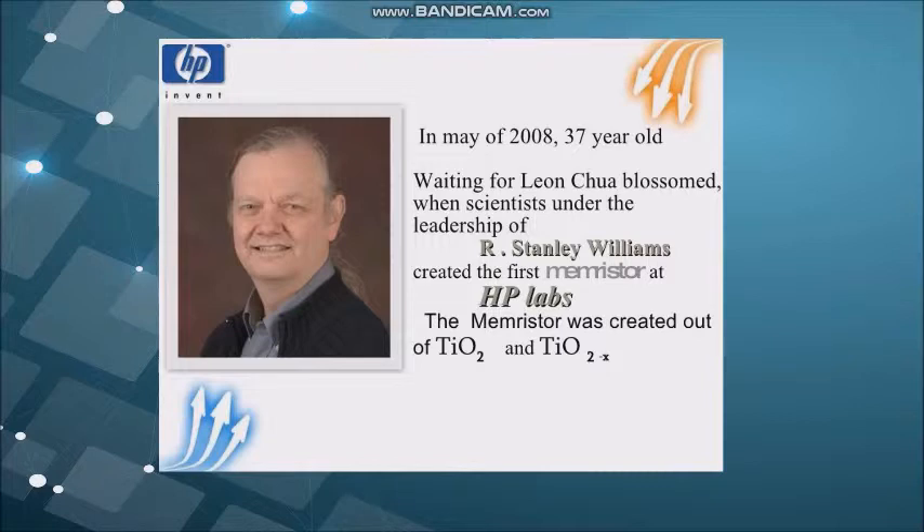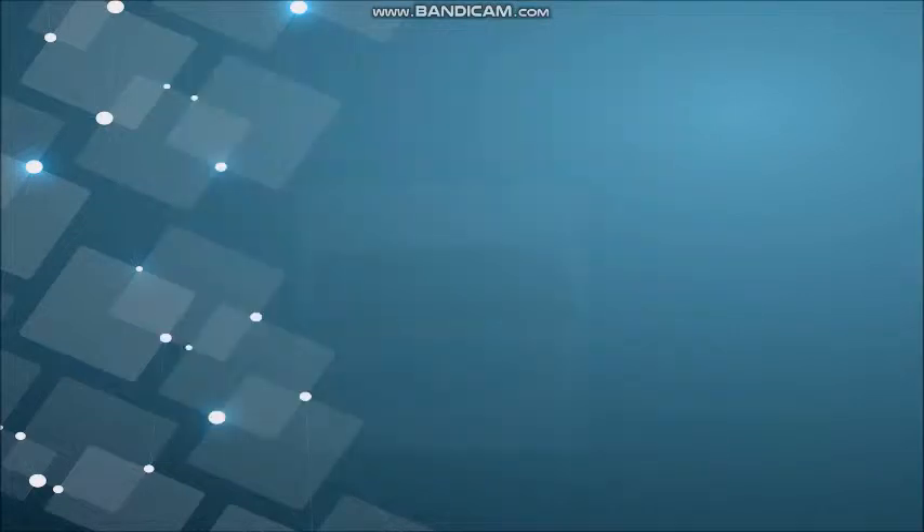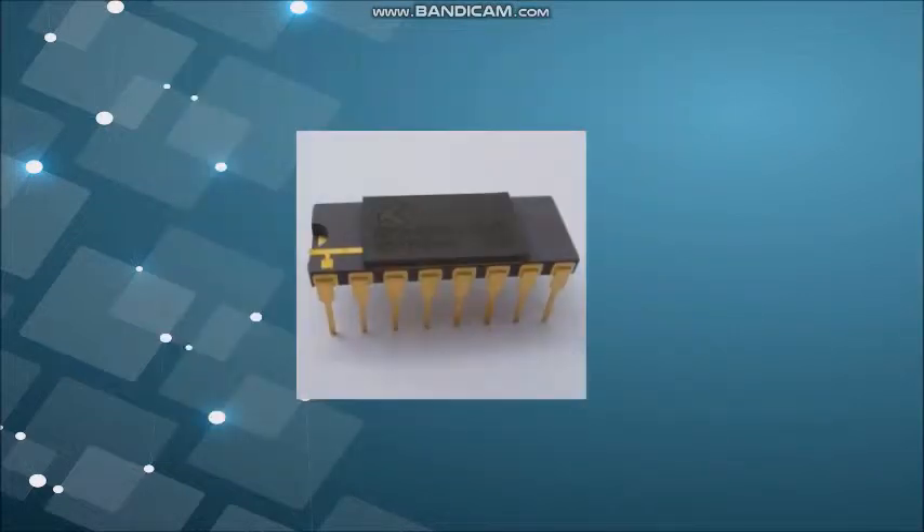Let me show you a picture of a memory store. This is a chip with 8 memory stores in it. It could be purchased for 220 US dollars. This chip allows researchers to implement algorithms for machine learning.